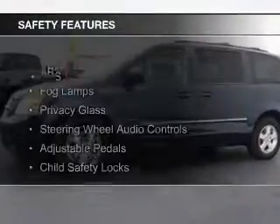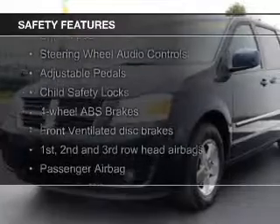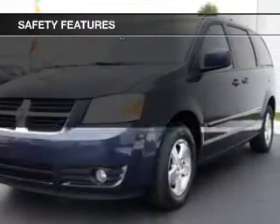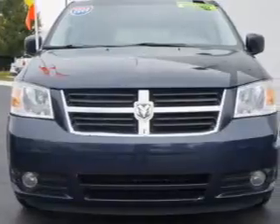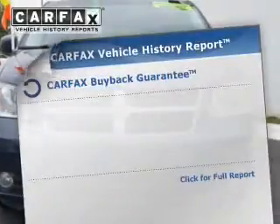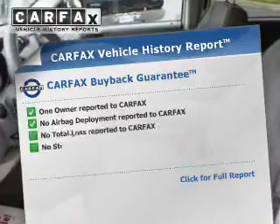Safety was made a priority with these features: fog lights, second and third row head airbags, brake assist, traction control, stability control, and a passenger airbag.